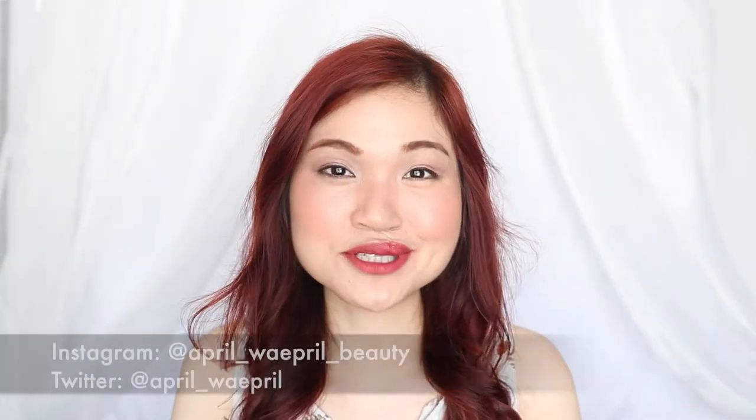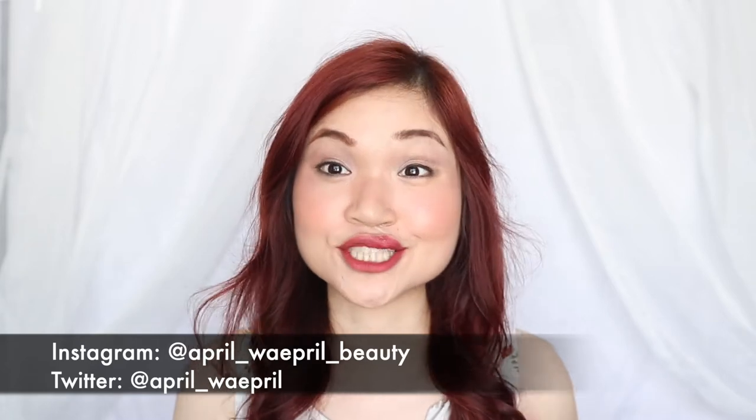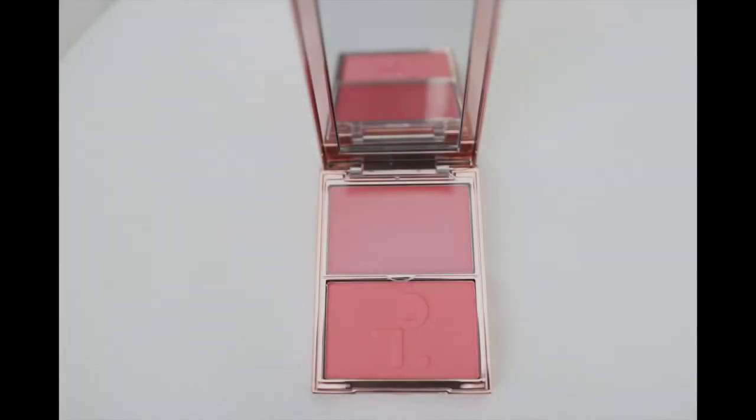Hey guys, how's it going? My name is Waypril and welcome to my channel. In today's video, I want to share with you guys a new product that I bought. This is the Double Take Cream and Powder Blush by Patrick Ta, from the Major Headlines collection that he recently released about a month ago. I got this through the Sephora website and this cost me $45 Canadian dollars.